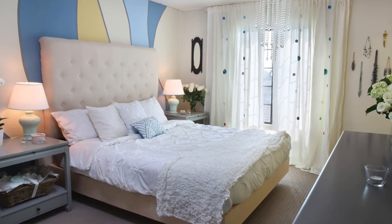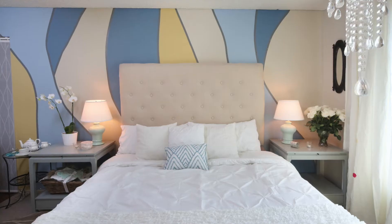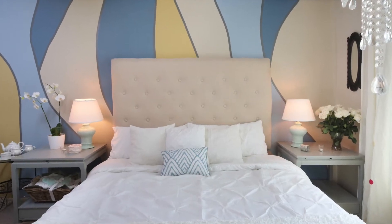Also, creating a luxurious bed. Just having layers and textures on your bedding makes it super comfortable and personal.